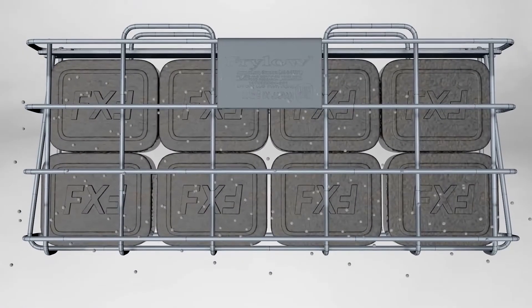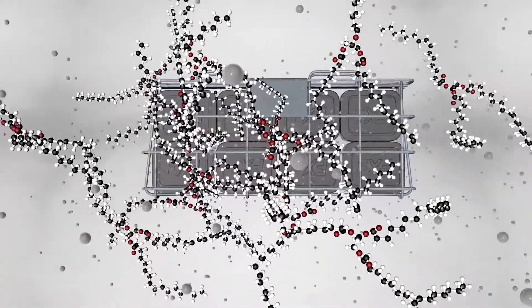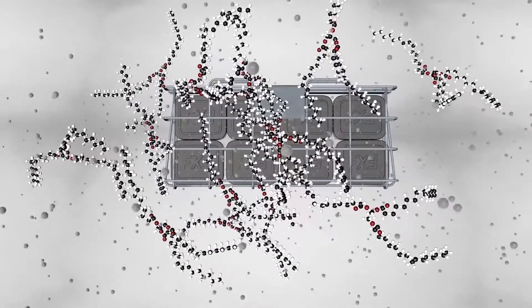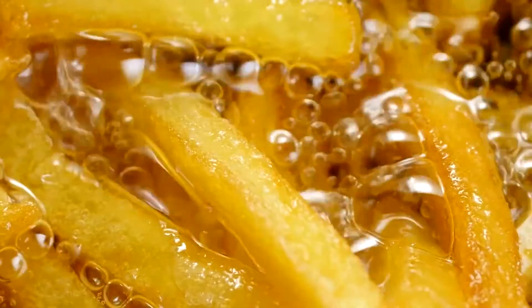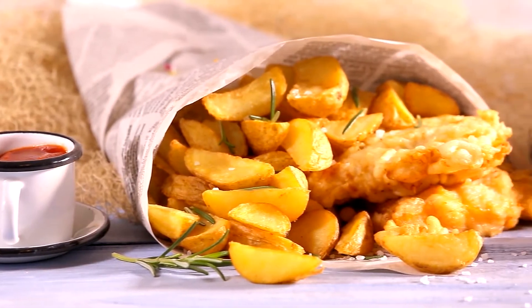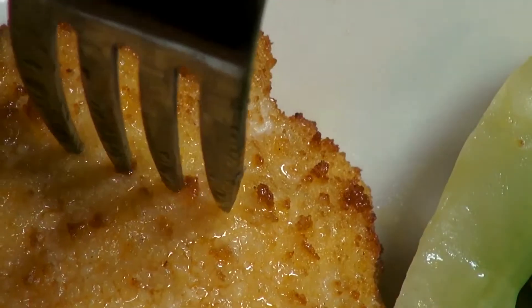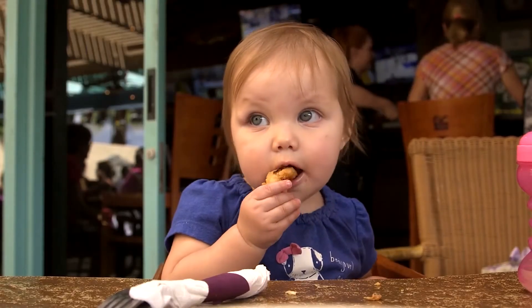Frylo is not a filter and does not remove debris from the oil. Instead, Frylo works directly on the oil itself at the molecular level. With Frylo, food retains less oil and more moisture. This preserves the natural taste and creates lighter, juicier, tastier, healthier deep fried food.